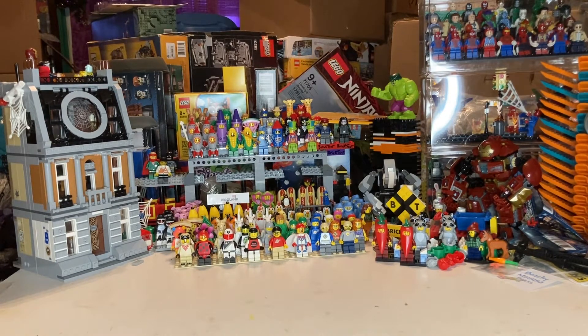Then today on my lunch I went to another Walmart. They had some of the same sets but not at the same prices, but I did find a few more there.